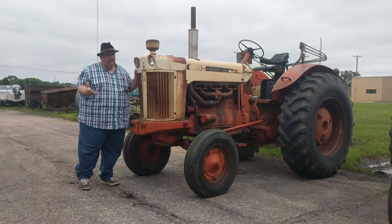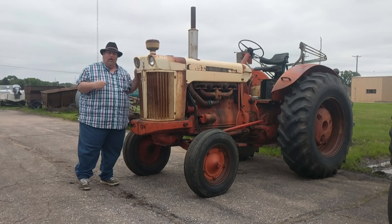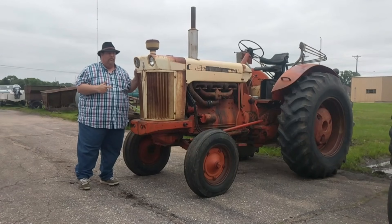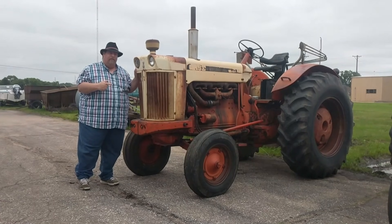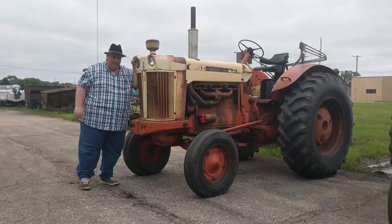Unless you need three-point, they don't have that. But they're good, solid, heavy-duty tractors and they will run forever. You give it basic maintenance and this old girl will start up for you every morning. So we start with this one, and let's move on down the line.